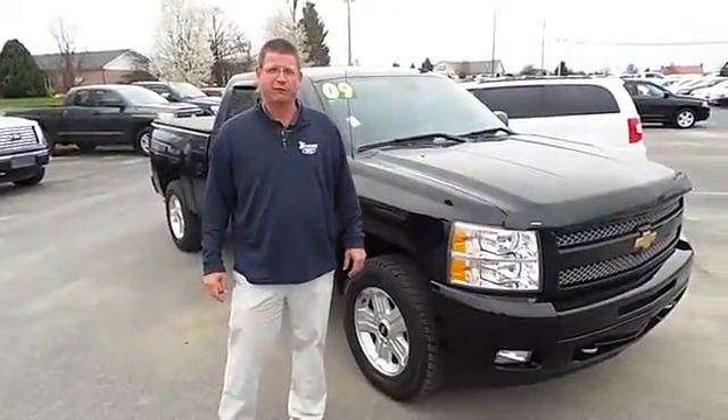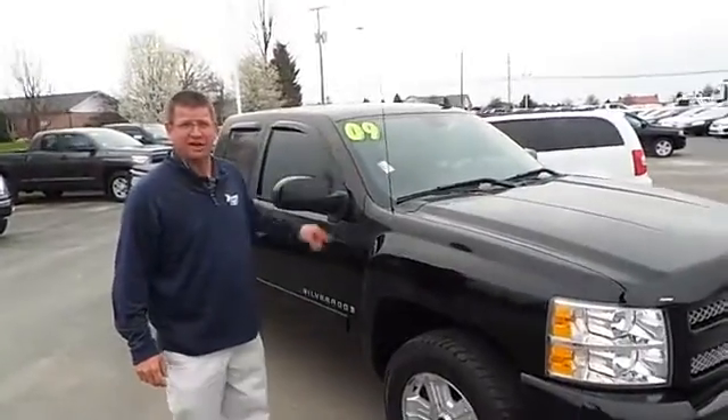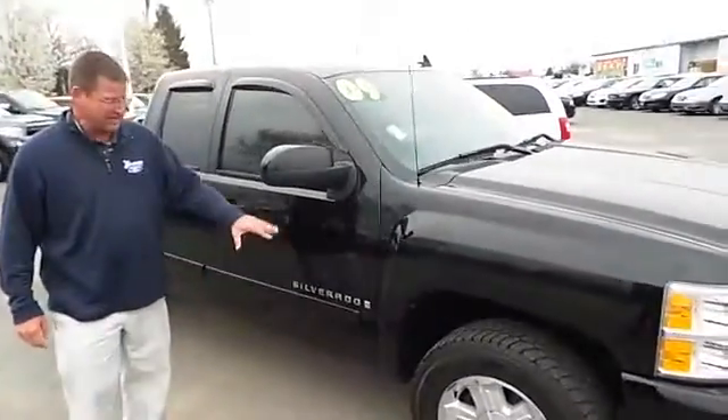Hi, I'm Andy Karsner at Blaise Alexander Ford, Lewisburg, PA. I just wanted to show you this 2009 Chevy Silverado, black on black, V71 package.